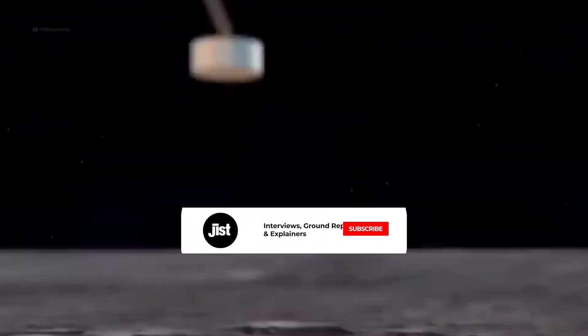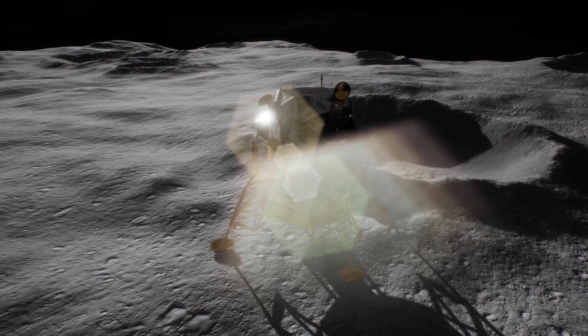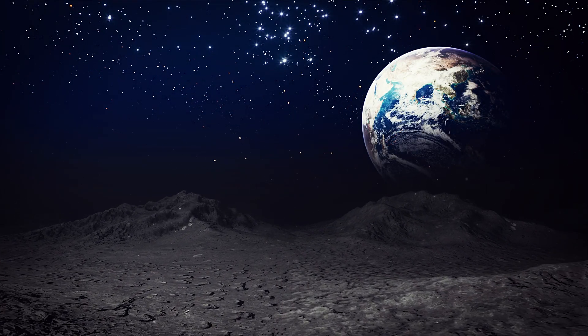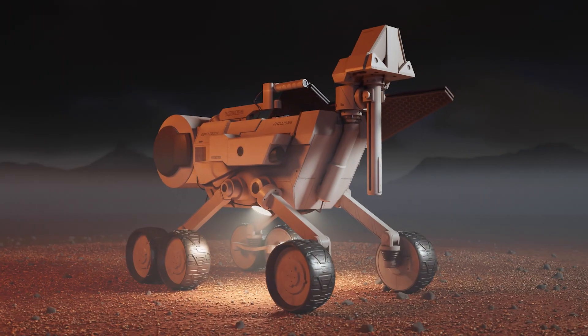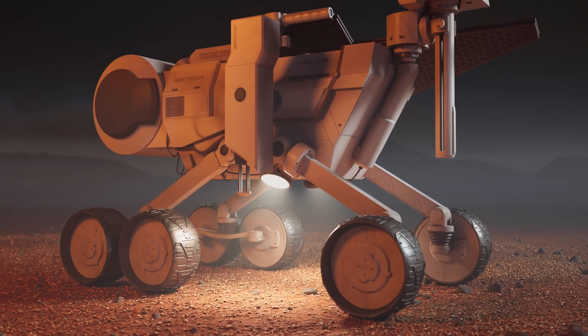To start with, let's first understand why Chandrayaan 3 has landed on the south pole of the Moon. Most spacecrafts — in fact, all spacecrafts until now — have landed on or near the equator of the Moon. It has better landing conditions, and the day is longer near the equator, which allows for more sunlight, helping the solar panels draw more power, which is conducive for sustained and longer missions.